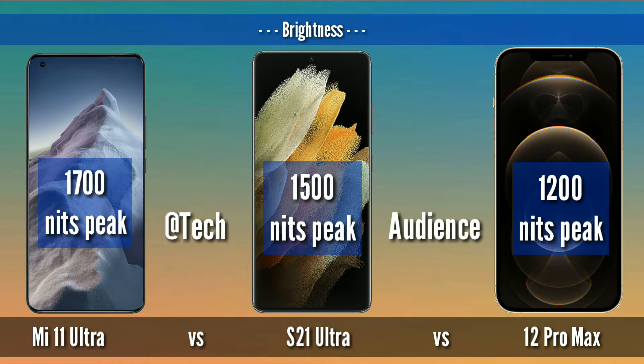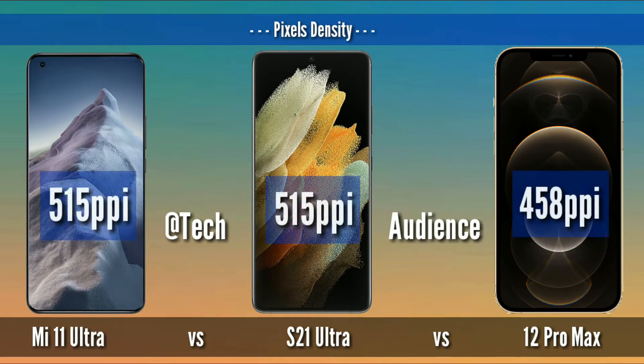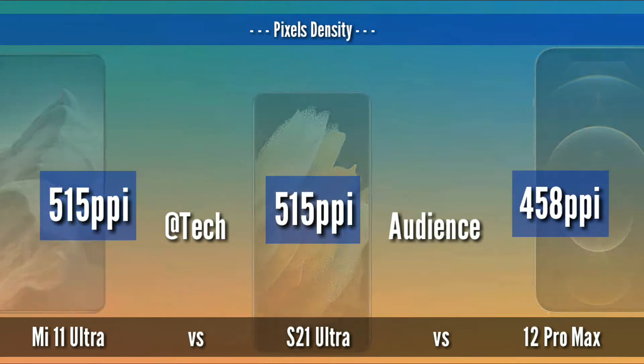Brightness: 1700 nits peak brightness for Mi 11 Ultra, 1500 nits for S21 Ultra, and 1200 nits for 12 Pro Max. Screen-to-body ratio: 91.4% for Mi 11 Ultra, 89.8% for S21 Ultra, and 87.4% for 12 Pro Max. Pixel density: 515 ppi for S21 Ultra and Mi 11 Ultra, while 458 ppi for 12 Pro Max.